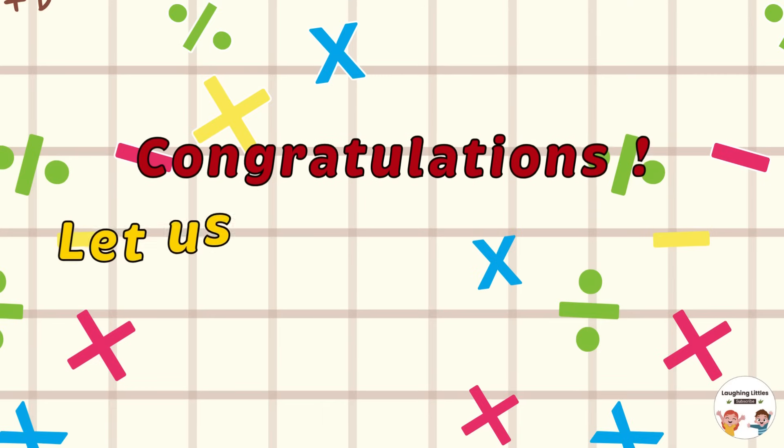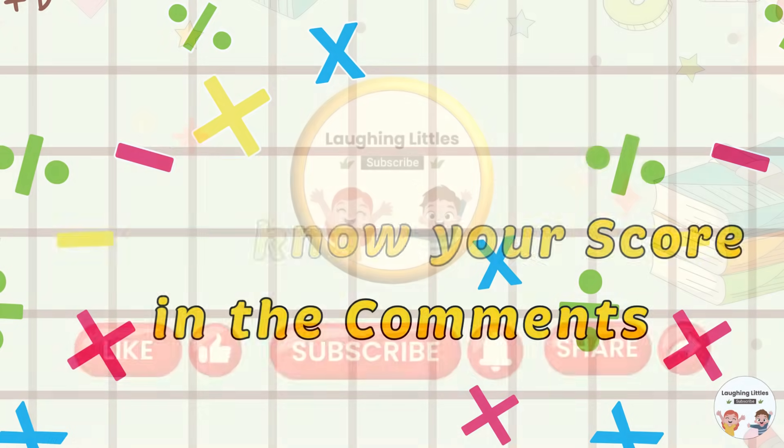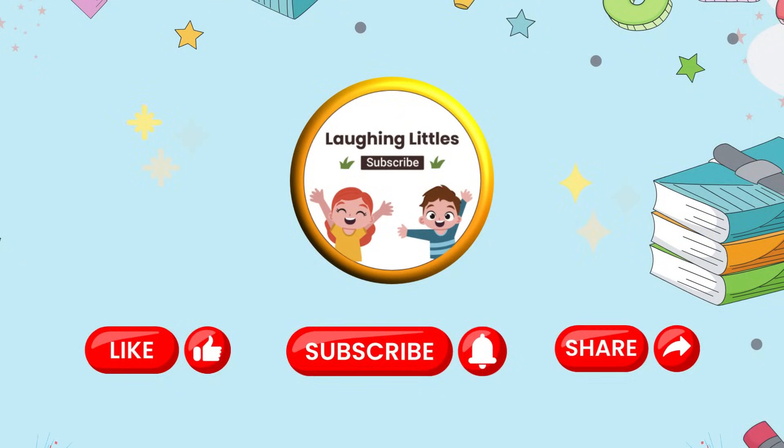Congratulations! Let us know your score in the comments and keep shining! See you in the next quiz! Subscribe to the channel and hit the like button!